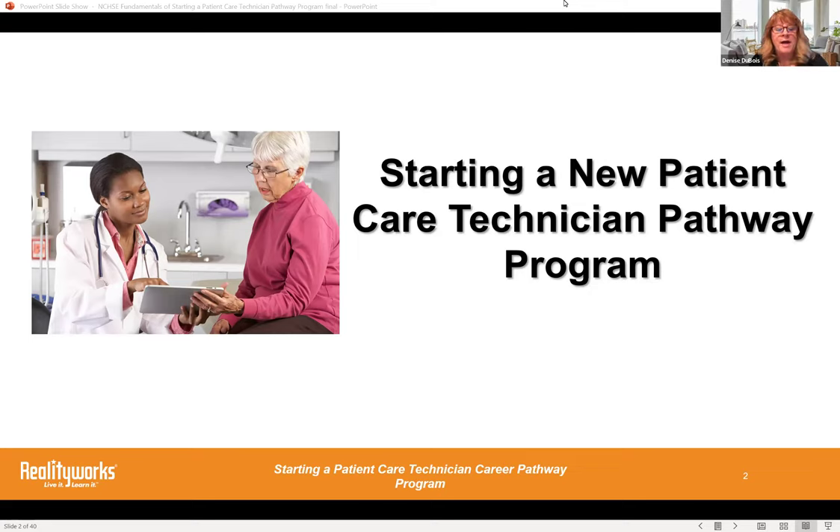My name is Denise Dubois. I am a senior product manager for RealityWorks, and we do a lot of hands-on training resources for health science and many other areas, but health science is one of our favorite ones. I'm going to turn it over to my colleague Molly Kellgren to have her tell you a little bit about herself.